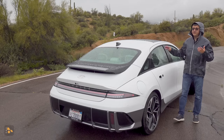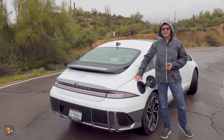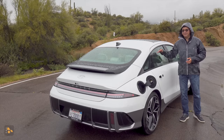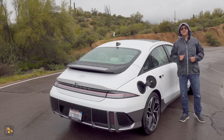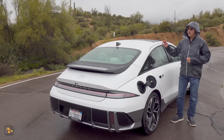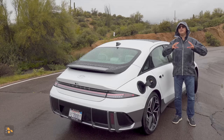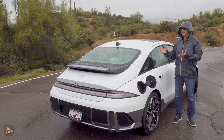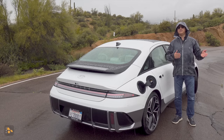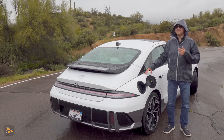Charging is where the Ioniq 6 has a real advantage over its direct competition. With a CCS charge connector, you can take the battery from 10% to 80% in just 18 minutes at the right CCS station. I've done that regularly on our long-term EV6, which uses the same battery and charging technology. More impressively, the 0% to 100% charge time — which really stretches out for most EVs — takes just 45 minutes here, compared to nearly an hour for a Mustang Mach-E or Tesla Model 3 on a fast-charge station.